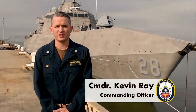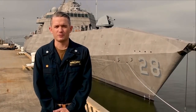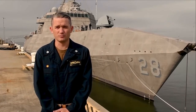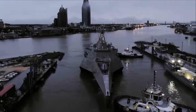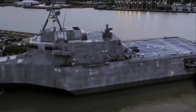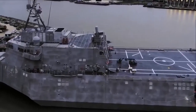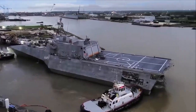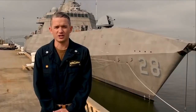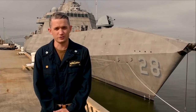Hello, my name is Commander Kevin Ray and I am the Commanding Officer of USS Savannah's Blue Crew. In preparation for our ship's upcoming commissioning ceremony, it is my pleasure to welcome you aboard for a virtual tour. Savannah was built in Mobile, Alabama and will be home ported in San Diego, California. She is the sixth ship to bear her namesake and was built as a fast, agile, mission-focused platform designed to operate in the littorals. The crew is ready and excited to share with you some details of the Navy's newest and finest warship. Enjoy your tour.